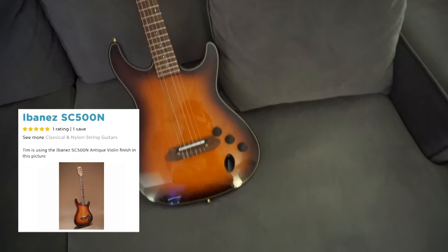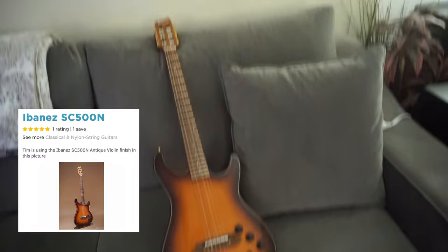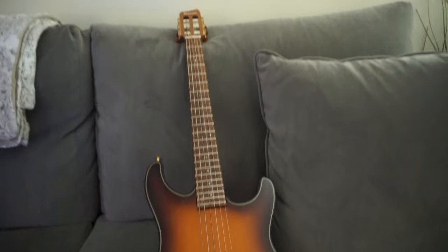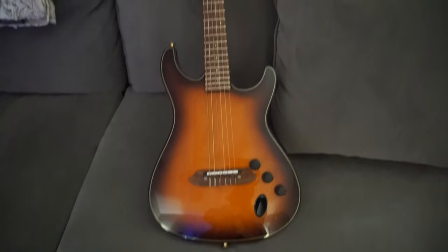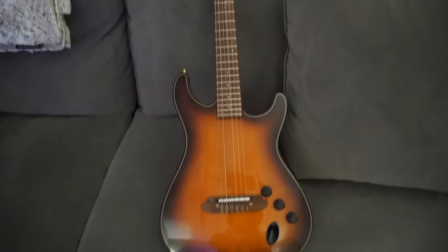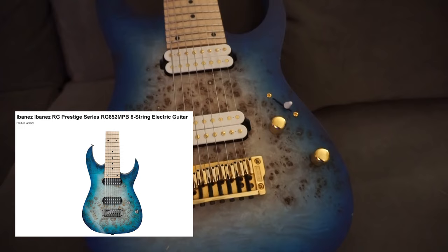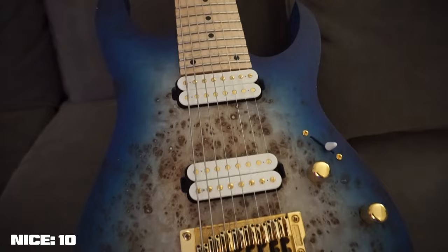This guitar is really special — it's a nylon-stringed Ibanez with a classical headstock. I found this guitar somewhere in Europe, I think it was Cologne, Germany, in a random music shop, and I was like 'oh my god this thing is so sick' so I just bought it and took it back to America with me. Next up we've got my Ibanez 8-string with gold hardware — white on gold. As you can tell, I like gold a lot.